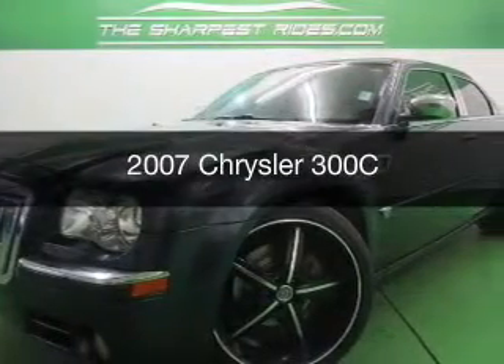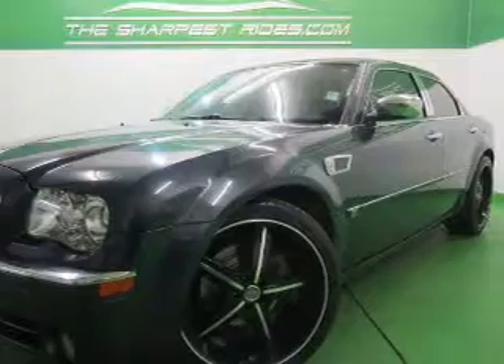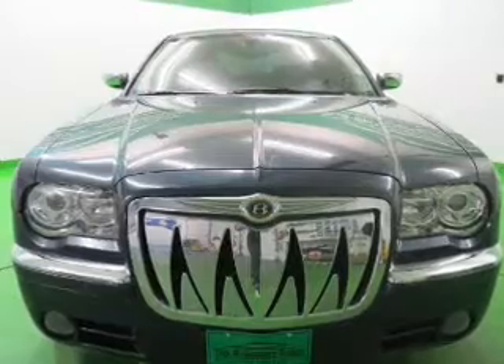This is a used 2007 Chrysler 300C. It's powered by rear-wheel drive, a 5.7-liter 8-cylinder engine, and a 5-speed automatic transmission.